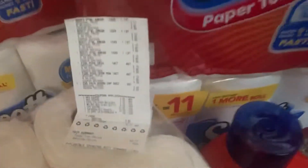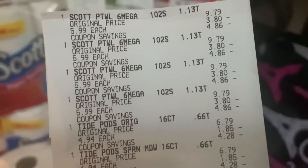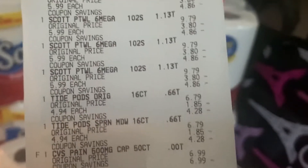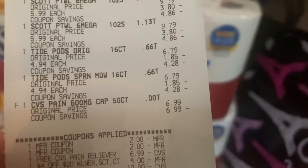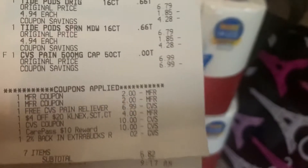Now the deal that I did — when I purchased four of the Scott paper towels and two Tide Pods right there, we had that freebie on the CVS pain reliever. It was $6.99, and if you got the CRT, you know that was free.